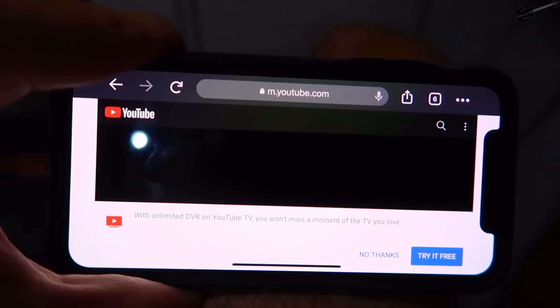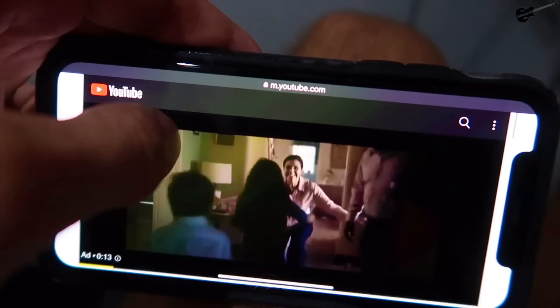Something JetBlue always has is free Wi-Fi on board. When connecting to Fly-Fi like I did earlier, that'll automatically connect you to the internet where you can watch YouTube or anything you please.